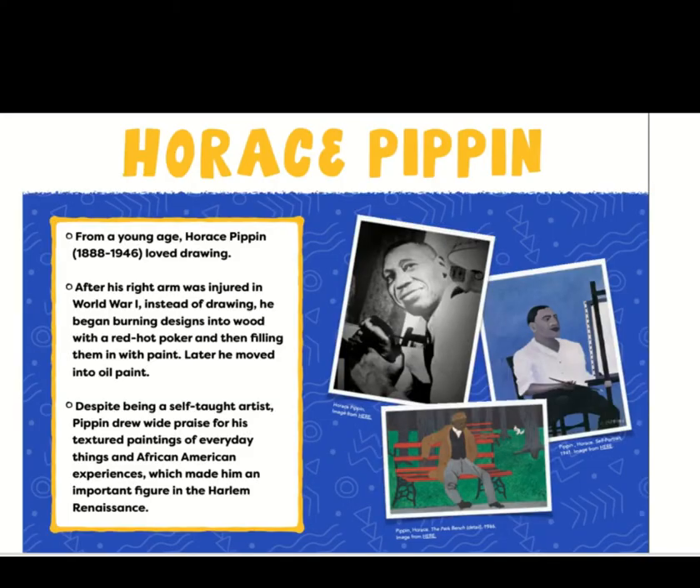The artist we are going to focus on today is Horace Pippin. He always loved drawing, but his right arm was injured when he was in World War One. So instead of drawing, he began burning designs into wood with a red hot poker, then filling them in with paint. Later he moved into painting. He was self-taught and all about textured paintings — either implied texture, which makes it look like it feels different, or actual texture. He would paint on wood. I have a book to share called A Splash of Red. Horace Pippin's signature detail is the contrast of dark colors with a pop of red.